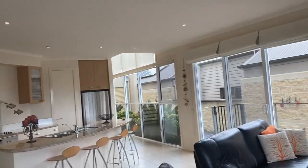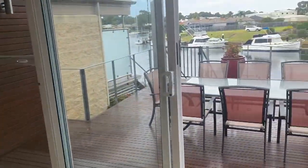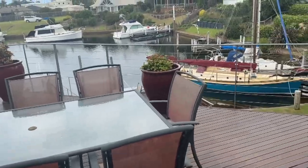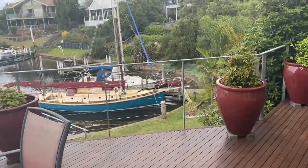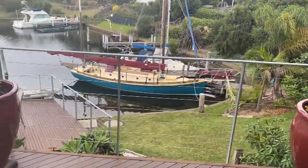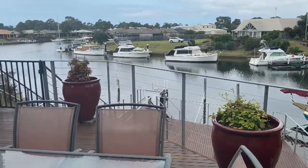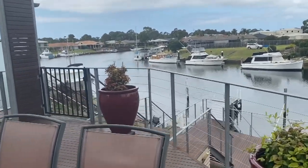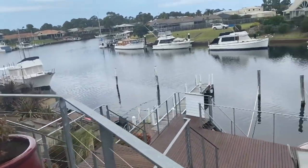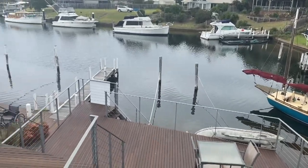Now we'll head outside for a quick look at the add-on to the deck, which is quite big, and you'll see the views that it gets — lovely canal views in Paynesville. If we just move over here, you'll see there's a jetty berth down there, which is great.